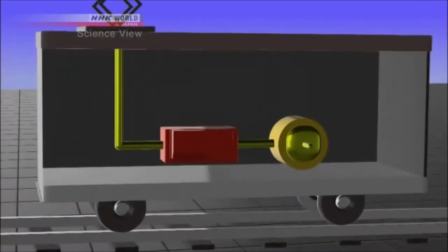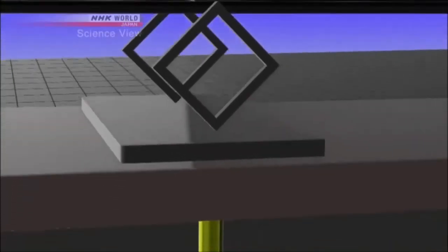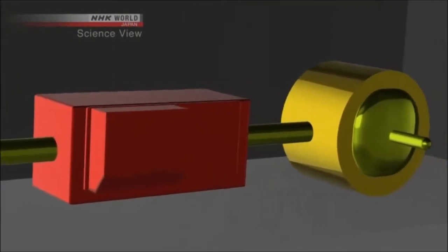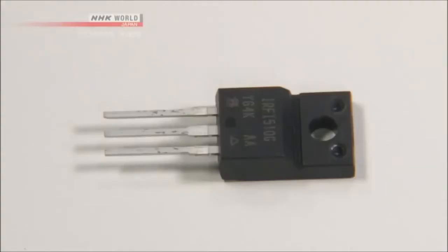So how do railways use power electronics to save energy? The electronics inside what is known as an inverter device can vary the frequency of the alternating current to control the rotation speed and torque of the train's motor. This minimizes wasted energy. Because it's actually inside the pathway of the electrical current, the semiconductor material needs to be highly reliable.